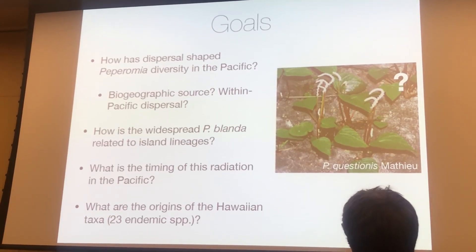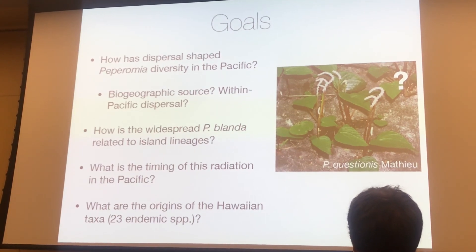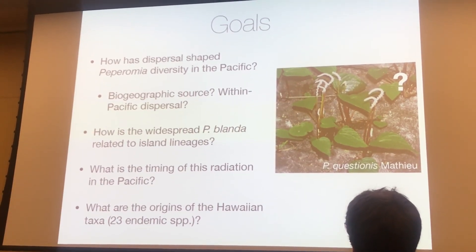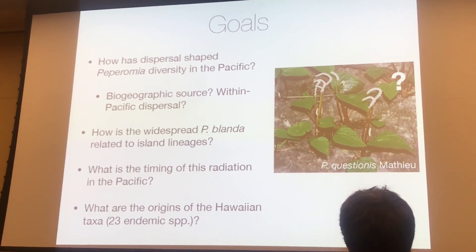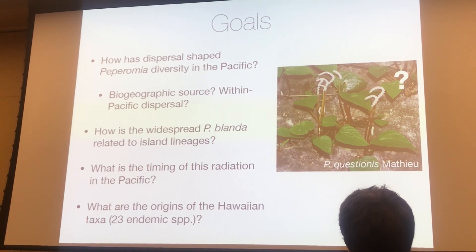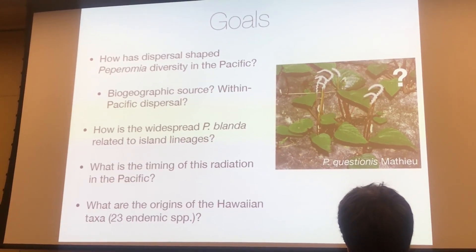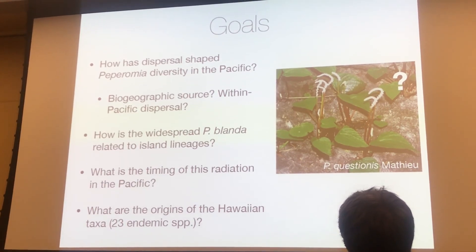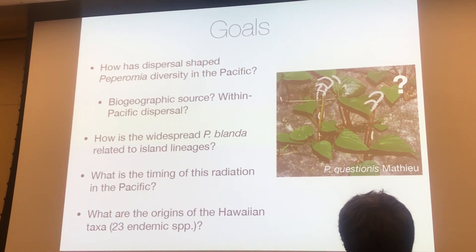The main question is: how has dispersal shaped Peperomia diversity in the Pacific? What are the biogeographic sources of this radiation? What are the routes of dispersal within the Pacific? How is the widespread Peperomia blanda related to these various island lineages? Do you find Peperomia blanda on Hawaii sister to the Hawaiian radiation? What is the timing of this radiation? And lastly, get some clarity on the origin of the Hawaiian taxa, which is like one of the top ten plant radiations on the island.